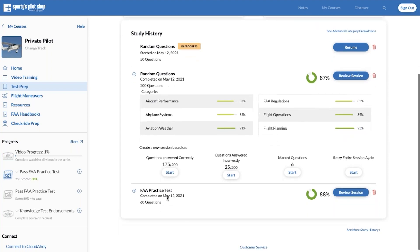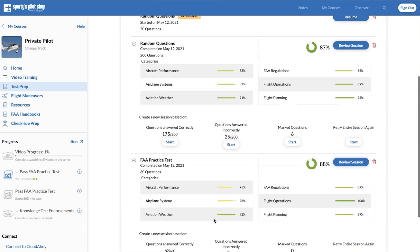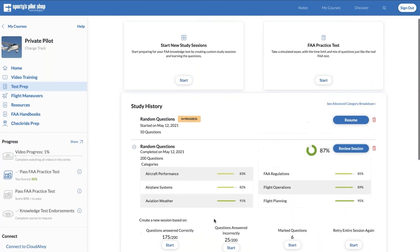Here's an example of a completed FAA practice test — same options at the bottom. What's really helpful as you complete practice tests is to always go back and look at the questions you answered incorrectly, take another session for those to reinforce and read the explanations more closely and review the references to better understand those questions.